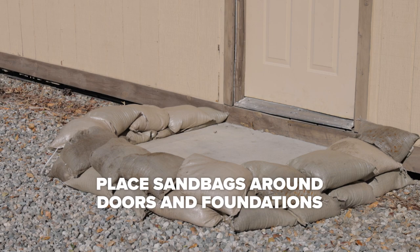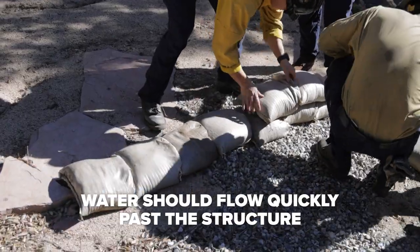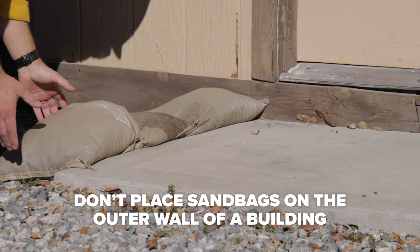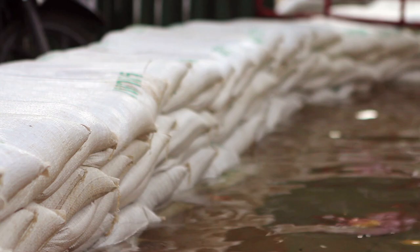Doors and foundations are critical to sandbag placement, where water is going to build up against each one of those. We want to make sure water runs down quickly and goes past the structure. Never place sandbags on the outer wall of a building — water leaks through the sandbags and will build up against the structure, then seep into it.